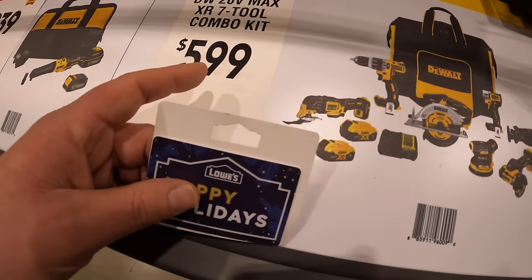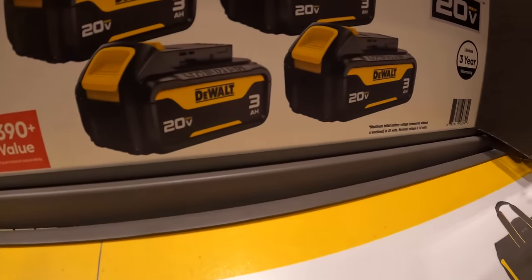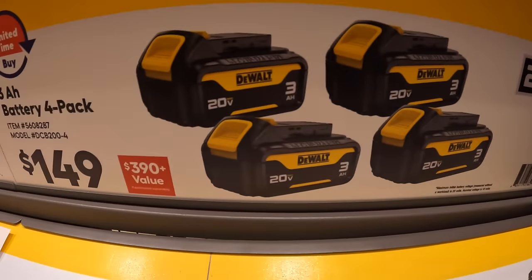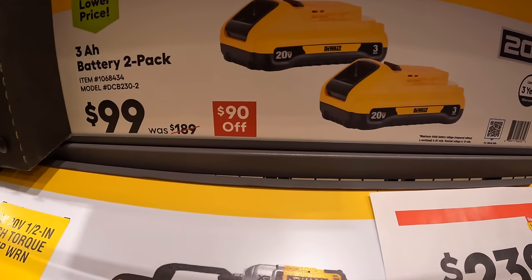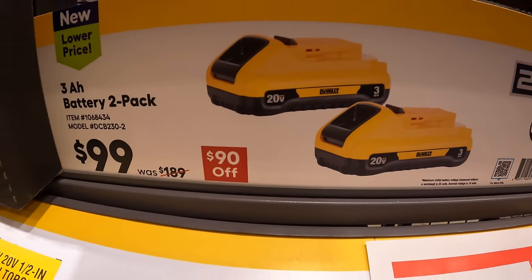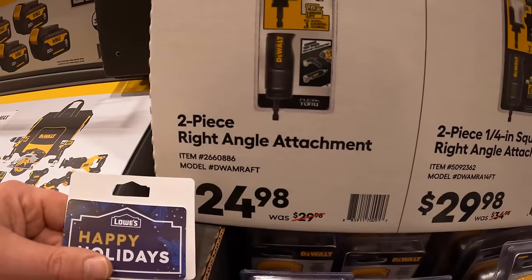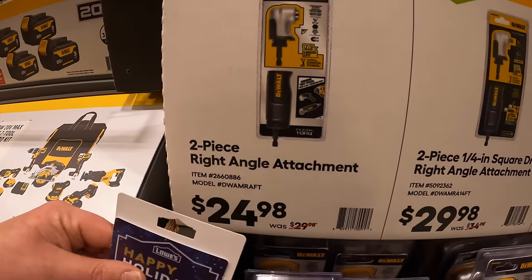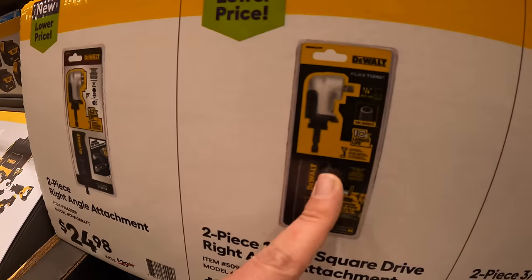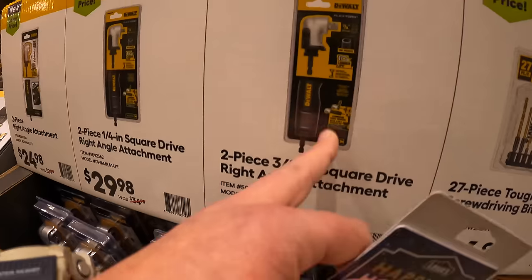They do have for $149 a four-pack of 3-amp-hour batteries — that's a great deal. Or $99 for two 3-amp-hour batteries with 21700 cells. $24.98 for their 2-piece right-angled attachment. $29.98 for their 2-piece quarter-inch drive right-angled attachment. And they do have a 3-eighths-inch drive attachment as well.